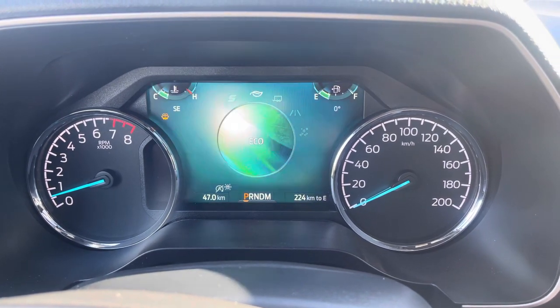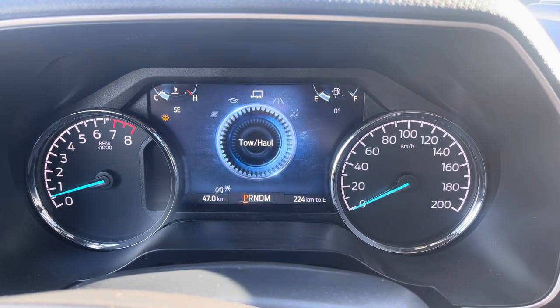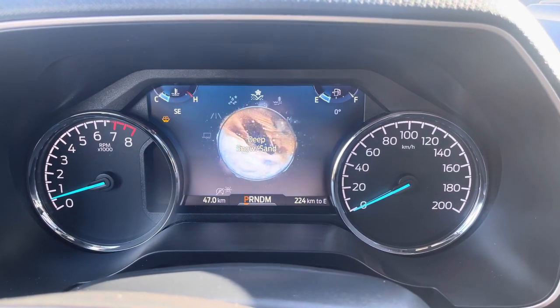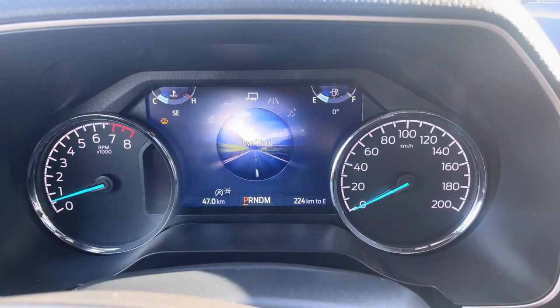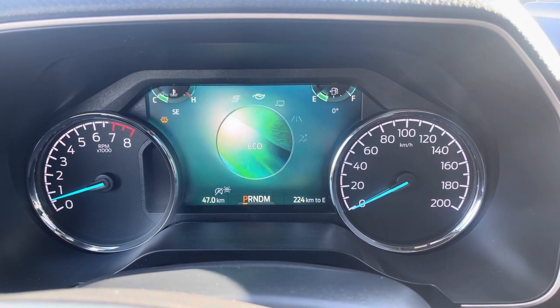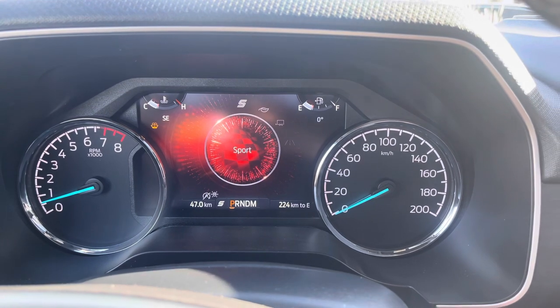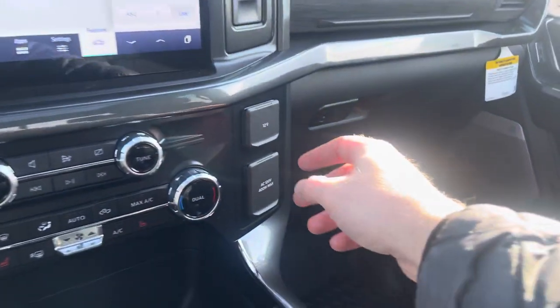Scrolling through the drive modes, you can go to tow/haul, eco, sport, or the other direction into slippery, deep snow and sand, or mud and ruts. It controls the engine parameters, shift points, and traction control. Sport happens to be my favorite one — you can get a little more out of the exhaust when you're in sport mode, and it sounds fantastic.